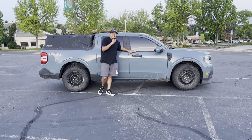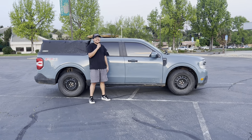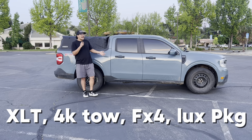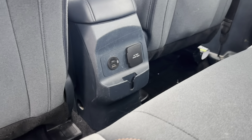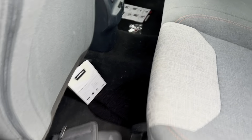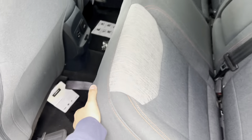My Maverick is an XLT — not the Lariat. The Lariat was too much. I wanted this to be more budget-friendly. I was only 21 when I bought this, so I didn't have the most money in the world. It is specced out with the XLT, 4K tow package, FX4, and luxury package. Out of all those, I like the luxury package the most just because I have tons of chargers doing YouTube — my drone, my GoPros, everything — so I'm constantly charging stuff.